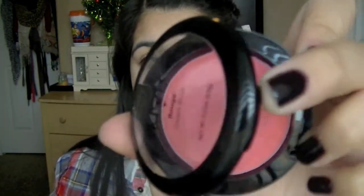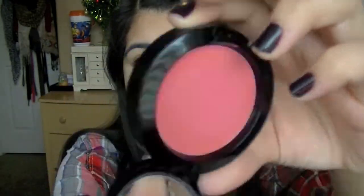I'm going to take this NYX cream blush in Glow and apply that onto the apples of my cheeks and blend it out with my fingers and a blush brush.